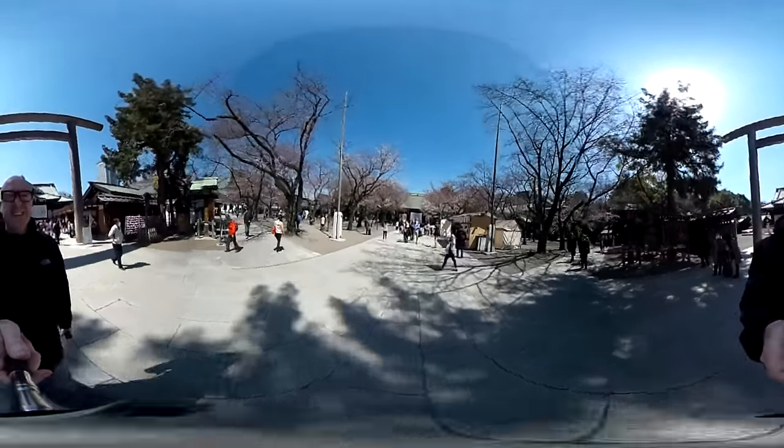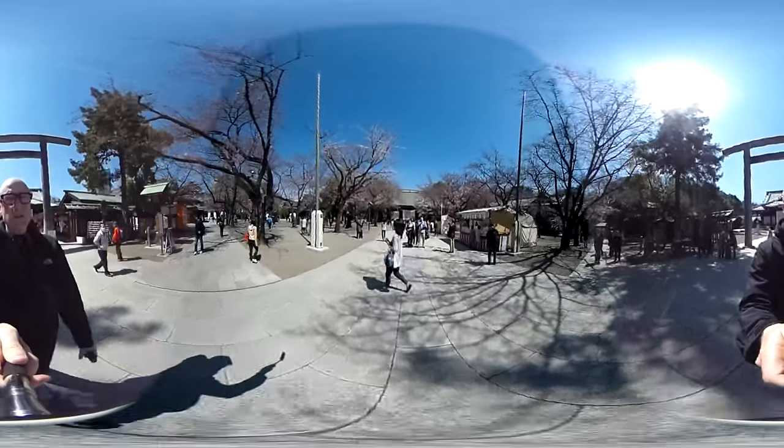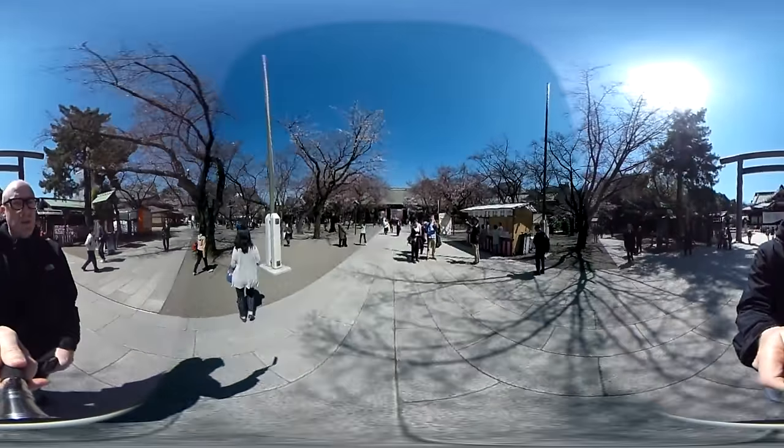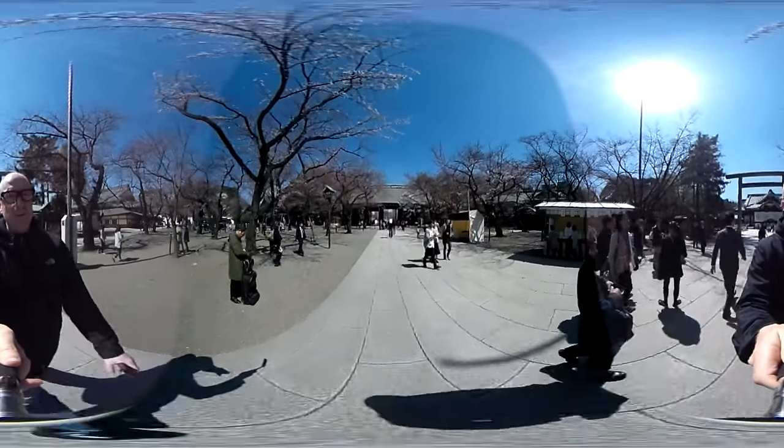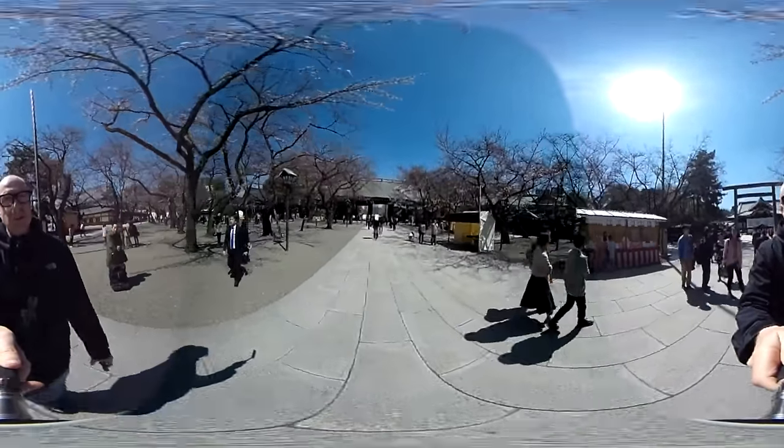That's Yasukuni Shrine — this is the shrine behind me. These are the main gates, the area where the cherry blossoms are, and just beyond is where you have the general matsuri, the food, the drinks, places people sit down with their families.